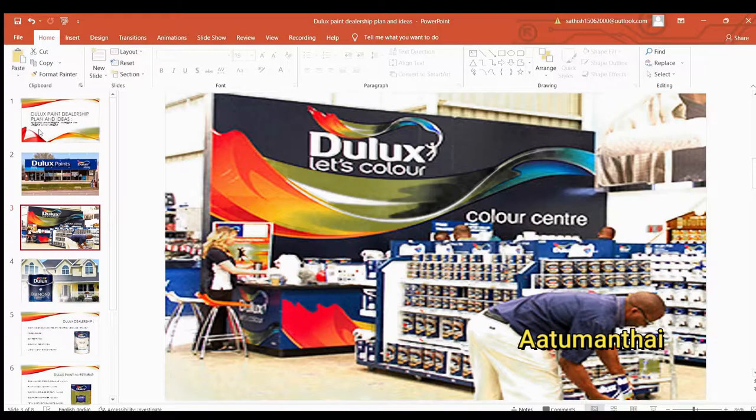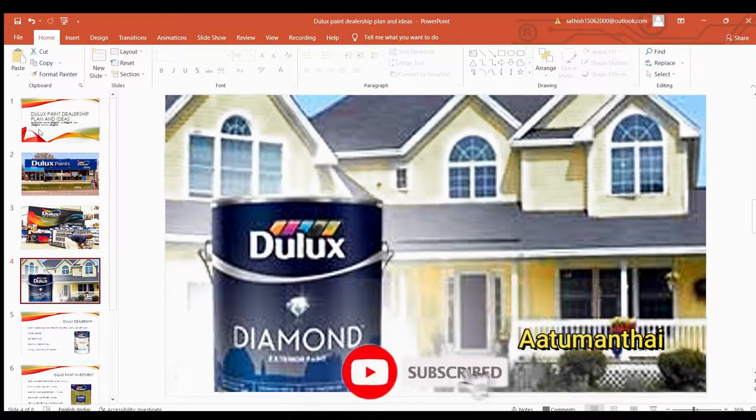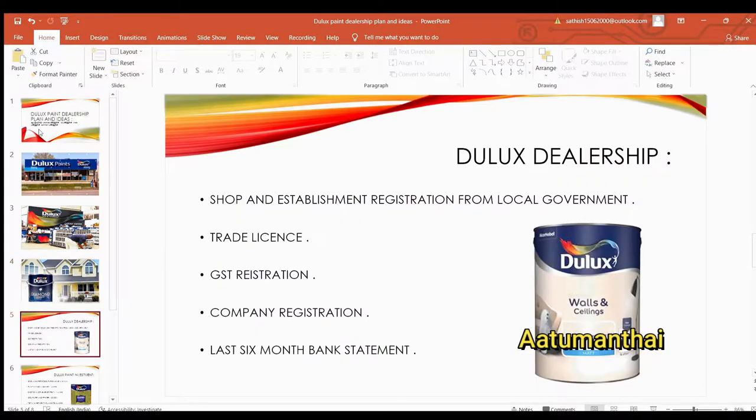How do you apply for DLX Paint dealers? This has a simple investment or license. How do you apply to make sales? Let's see how the details are available and how the dealership is set up.